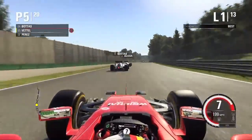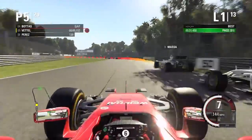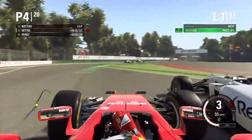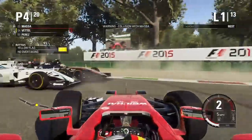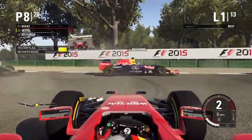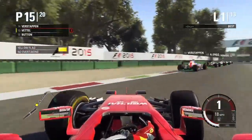There goes Bottas around the outside. I try to get into the slipstream, very quick down into the little chicane. Going up the inside — I'm going to make contact — and I've spun! Spun around again, that's never good. Let's just get out of the way of everyone and get back on track.